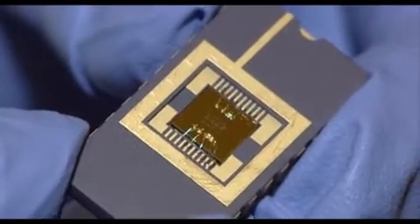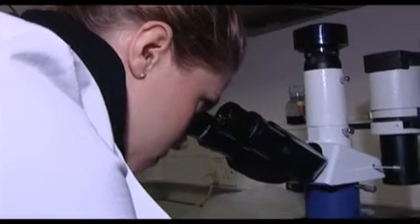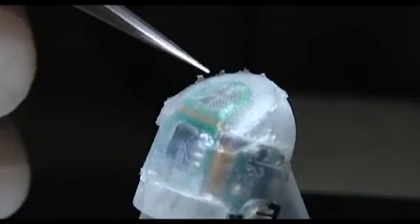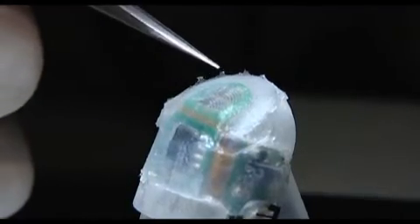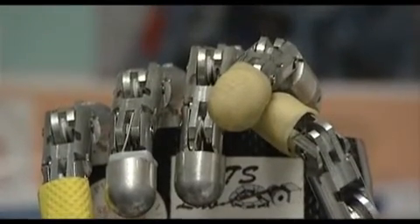Currently, the artificial finger is able to recognize 90% of the surfaces tested. It's composed with the knowledge of neurology, nanotechnology, robotics, and also calls on biotechnology to grow the skin that will cover tomorrow's artificial finger. The results of NanoBioTact and NanoBioTouch will in the future improve the health and quality of life for many.